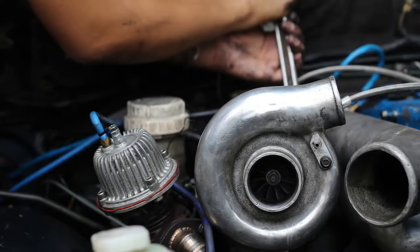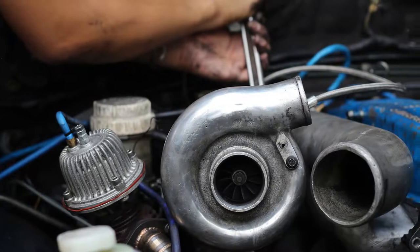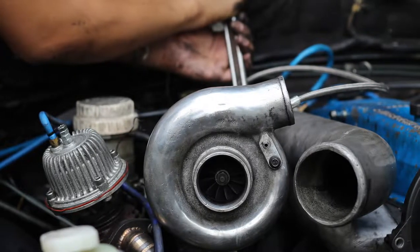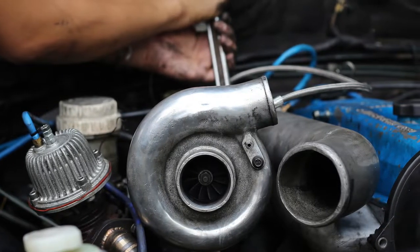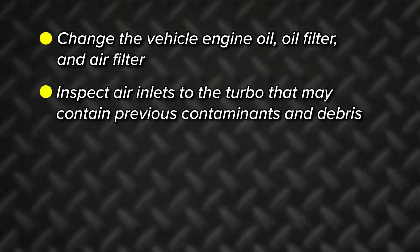When your customer is convinced the turbocharger needs to be replaced, be sure to remind them of the key requirements while replacing the unit. First, change the vehicle engine oil, oil filter, and air filter. Inspect air inlets to the turbo that may contain previous contaminants and debris.